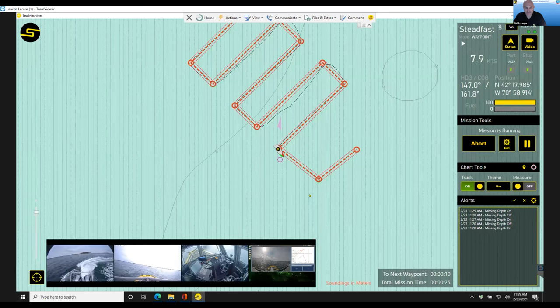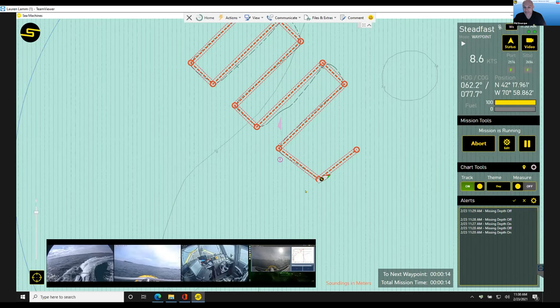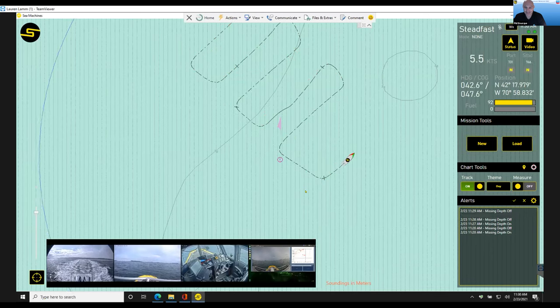Phil: Thank you, Lauren. For everyone seeing all this, as Lauren goes through all the menus and options — what you're seeing is a few years of work by our testing team. We've got about 4,000 hours on this product and it doesn't stop. We're out there every day — rain, shine, or snow — hard at work building and improving this product.